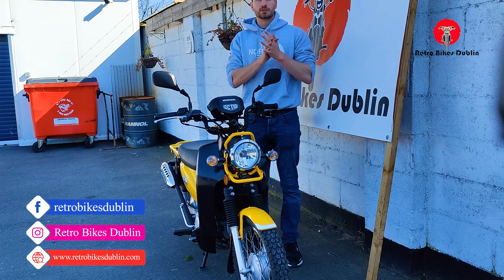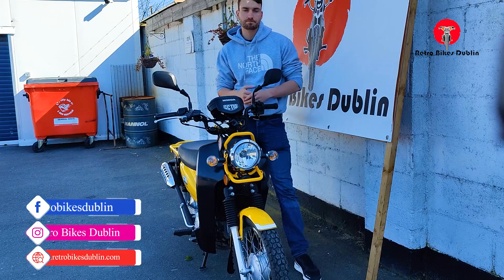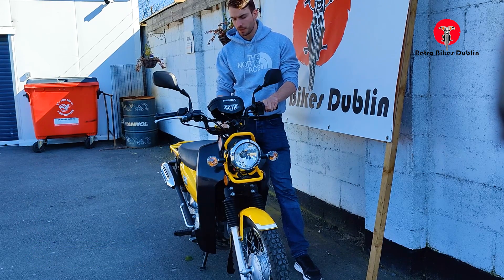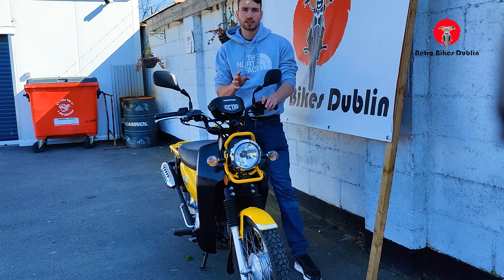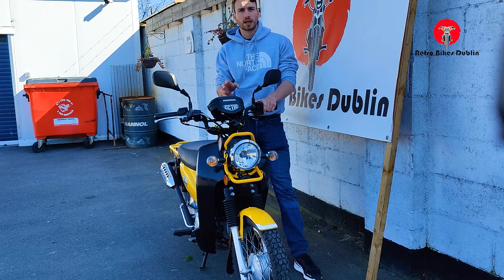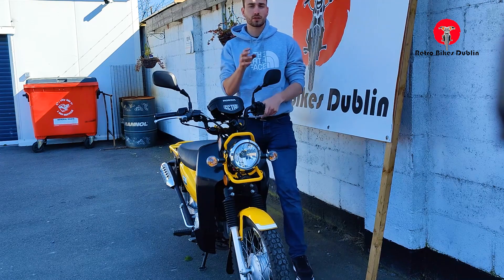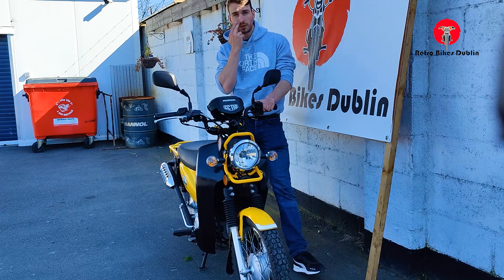Hello, welcome to Retro Bikes Dublin. Today we're looking at a very special bike — it's a Honda Cross Cub 110. It's the only one in Ireland, we know that for sure, and it's a very difficult bike to get hold of. It was produced for the US very shortly, didn't do very well over there, and was mostly for the Japanese domestic market only. The only way they can be brought in is if you import them from Japan rather than America.